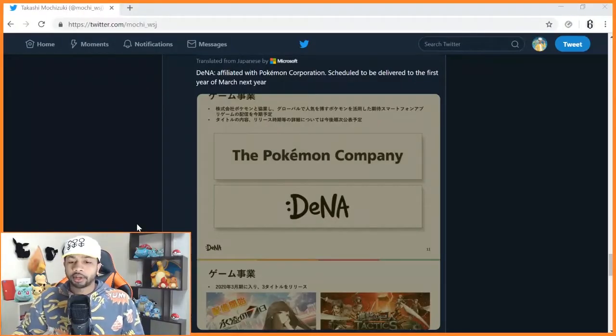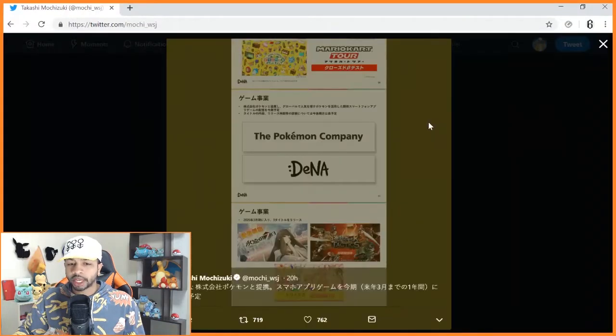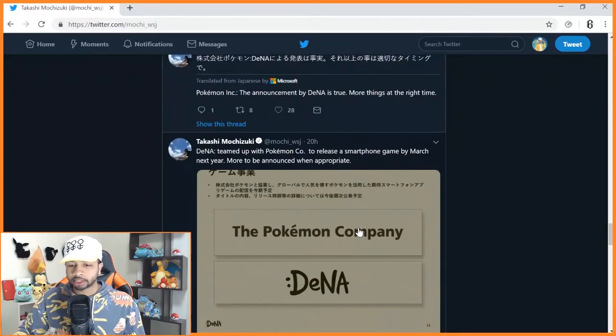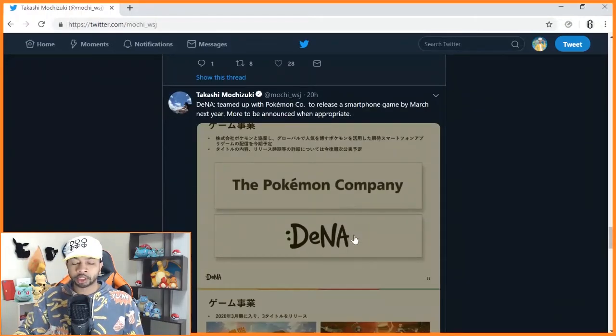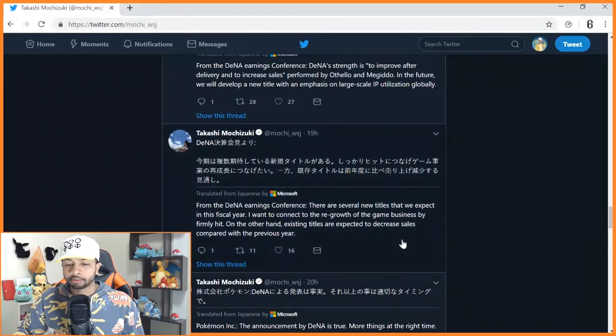The first tweet Mochizuki made about this says DeNA, affiliated with Pokemon Corporation, is scheduled to deliver by the first year of March next year. Another post confirms: DeNA teamed up with the Pokemon Company to release a smartphone game by March next year — more to be announced when appropriate. A follow-up says: Pokemon Inc. confirmed the announcement by DeNA is true, more things at the right time.